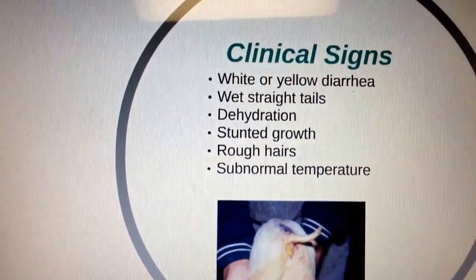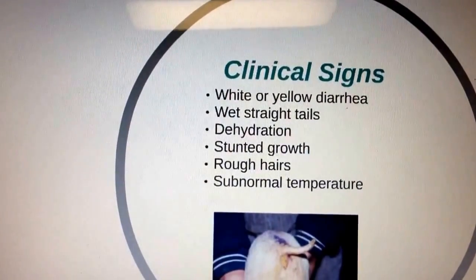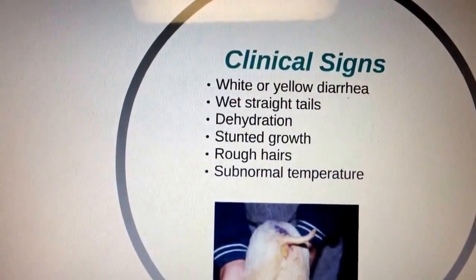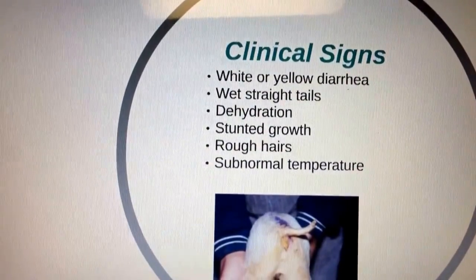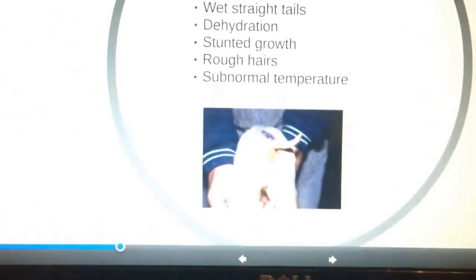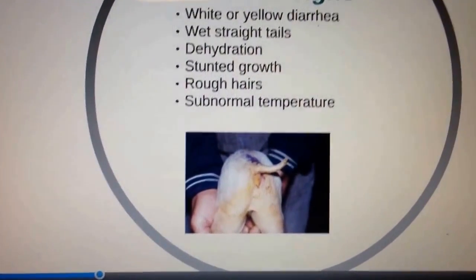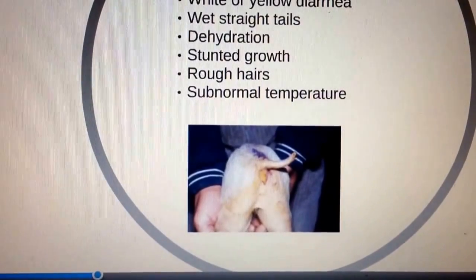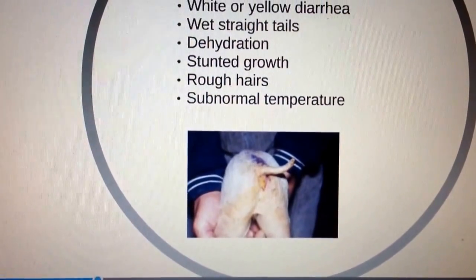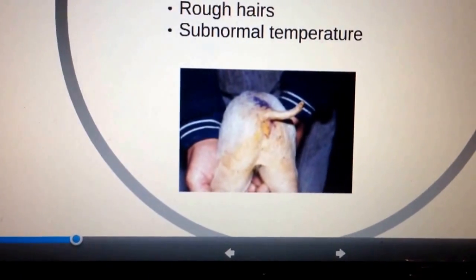What are the clinical signs of this disease? They usually have white or yellow diarrhea and wet, soiled tails. They have dehydration and also a stunt in their growth. As the disease progresses, the piglet's hair will turn rough and the temperature is often said to be normal. Signs are most severe in younger pigs. Here we have a pig that looks fairly thin and very pale and is showing some scour.